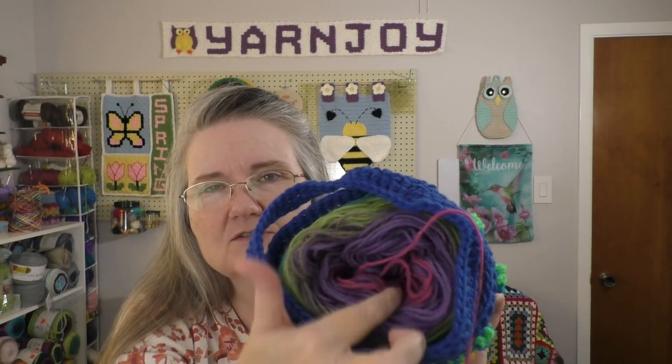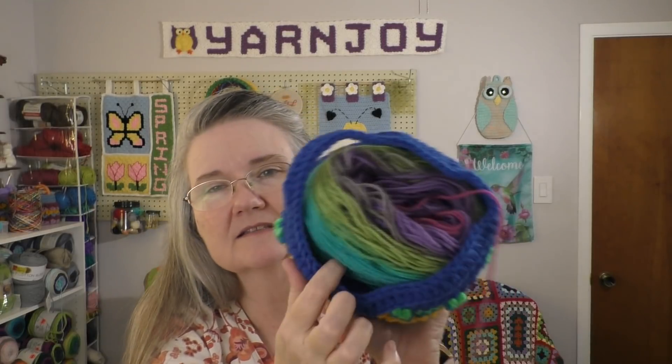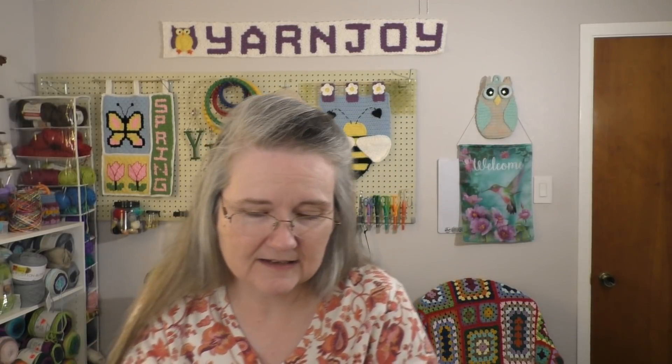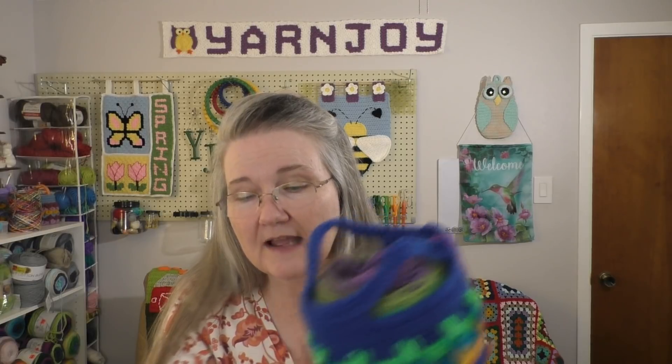I'm keeping it in the Use What You Got yarn keeper — a pattern that I designed. It's really handy and it holds a Lion Brand Mandala cake really well.